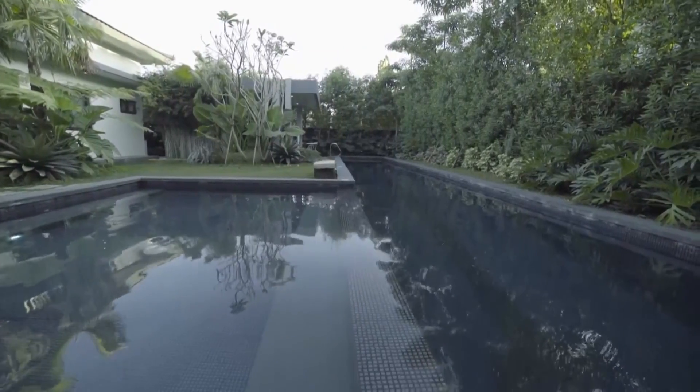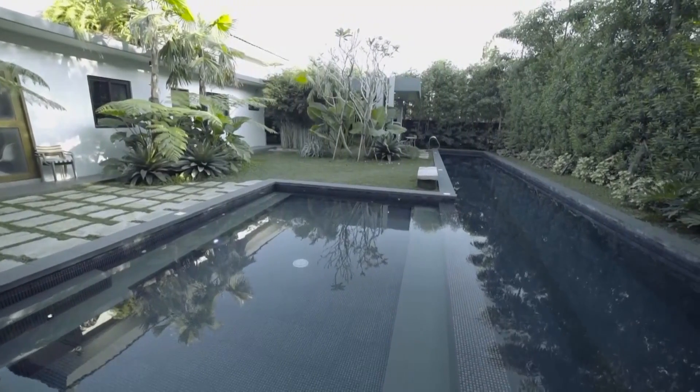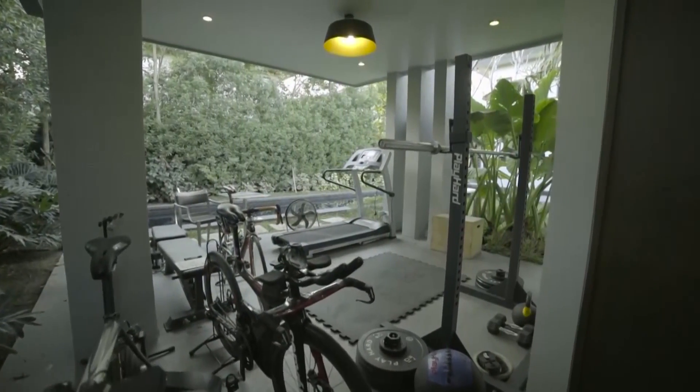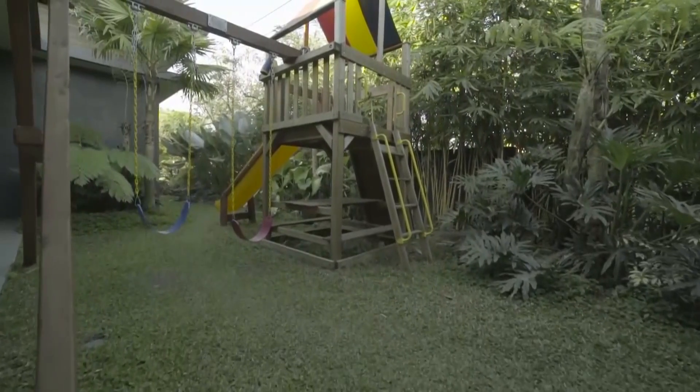This 17-meter lap pool is laid with gray and deep blue tiles, giving a natural and organic look. Right by the pool, there's a customized gym made for CrossFit workouts and a giant playset for the children. All these are tied together by the beautiful landscape.